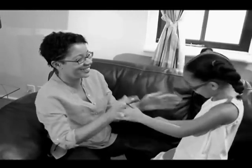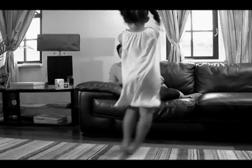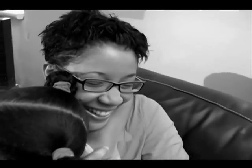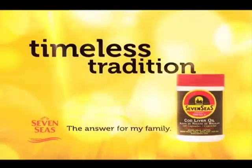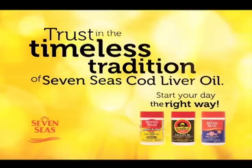You do everything you can to make sure your family stays happy and healthy. Start your day the right way with 7Cs — promotes general good health and resistance to coughs and colds.